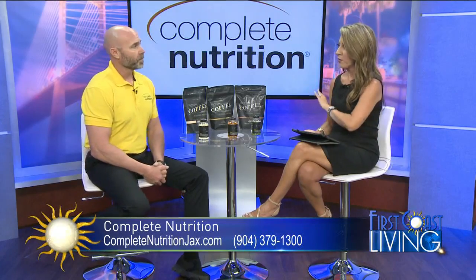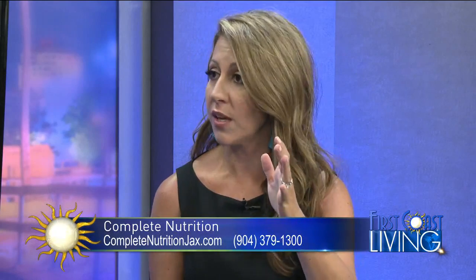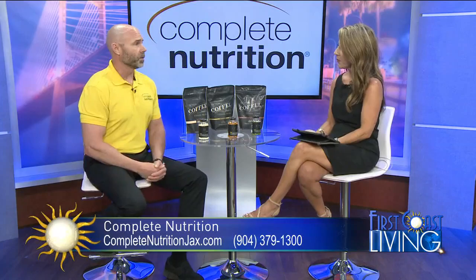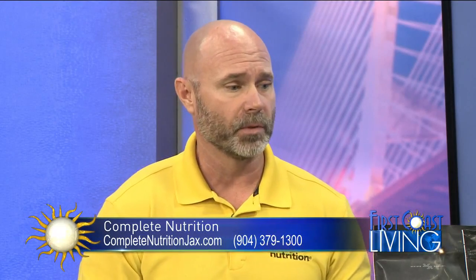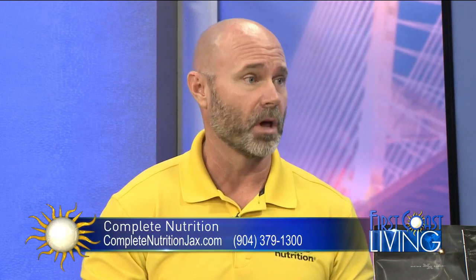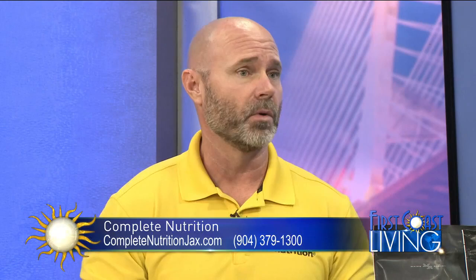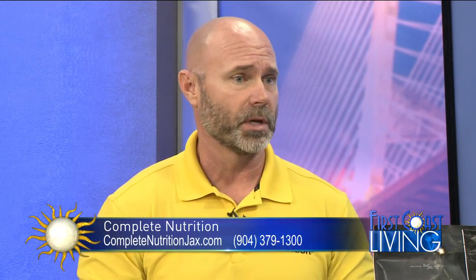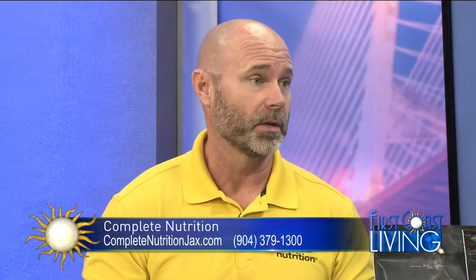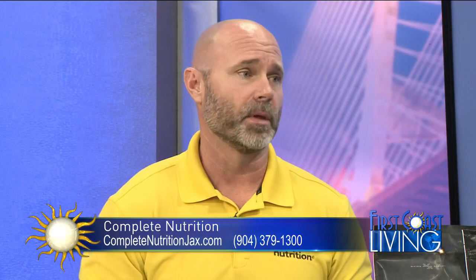Now, you're located on Beach Boulevard, right across from the Alhambra. But for people living in Northeast Florida where your location isn't convenient, can they get your products online? Absolutely. You can get them online, but I would urge people to call the store. I ship for free — I have one customer that lives in Honolulu, completely paid for on the shipping on my end. We have a lot of people from South Georgia, the Gainesville area, all over the state of Florida, all the way up into Virginia that we ship to. So call 904-379-1300 and I'll put it in the mailbox for you.